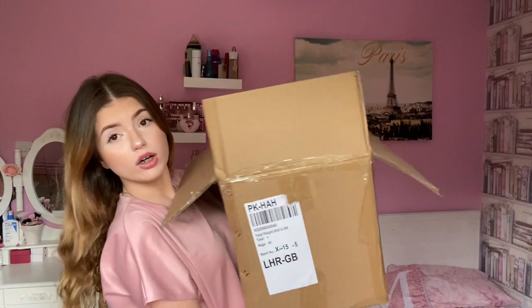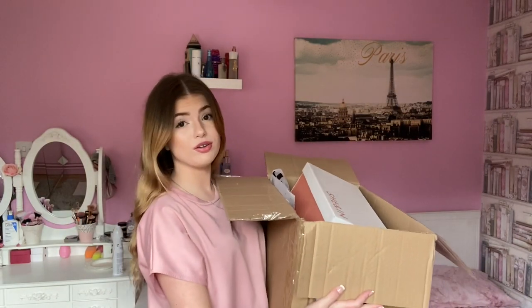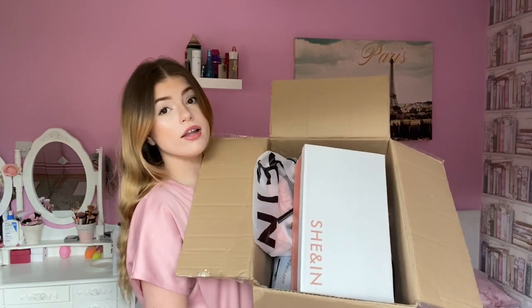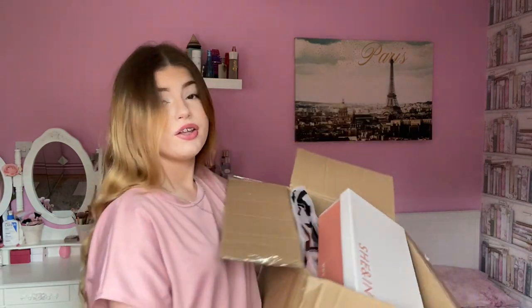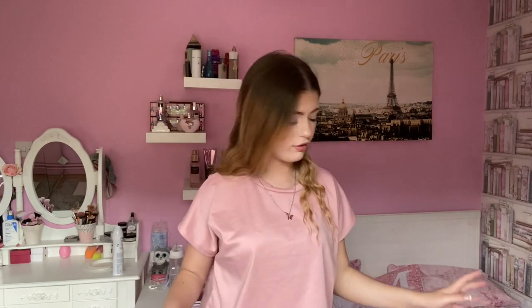I've got this massive box full of stuff — there are shoes at the top and loads of bags of clothes underneath, so let's just get started. If you're wondering where my tracksuit is from, we all know I love a pink tracksuit — it's from Femme Luxe. I'll leave the link to what I'm wearing in the description; they do it in so many different colours.